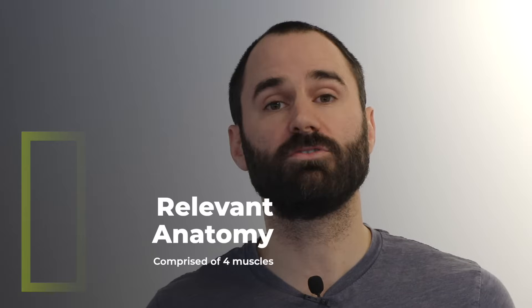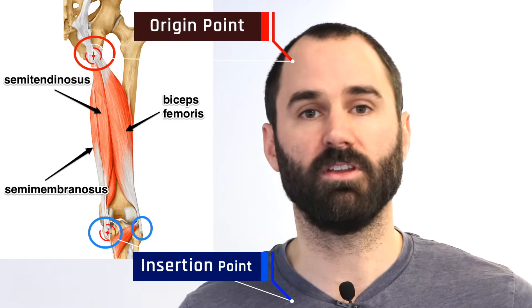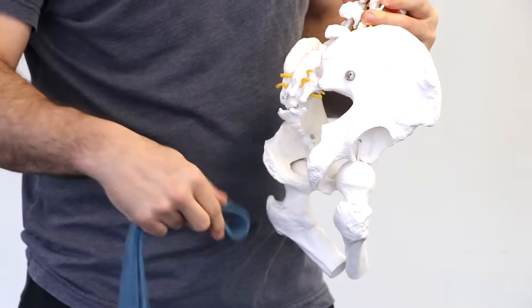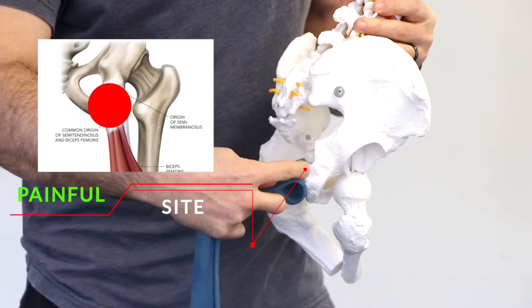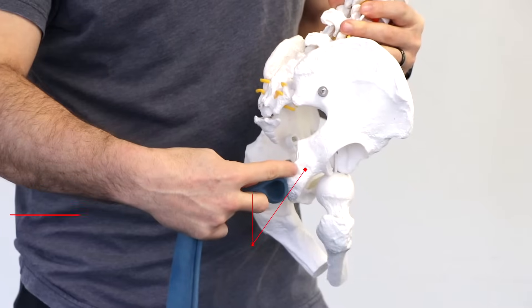The hamstring is comprised of four separate muscles. It originates or attaches at the pelvis and then inserts on the lower leg at the tibia and fibula. If you think of this blue band as the hamstring tendon and the ischial tuberosity or sit bone as where it attaches, the problem or pain site is right where these two structures meet — called insertional tendinopathy — and this will be relevant later with the posture modifications and exercises.